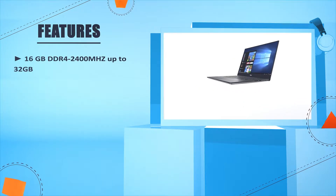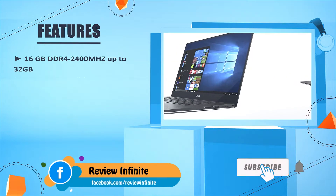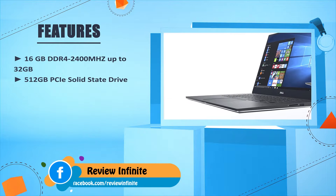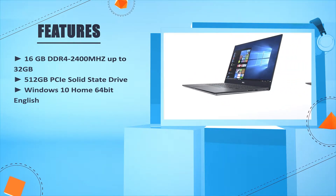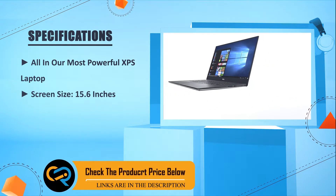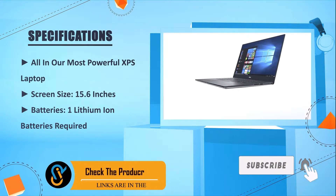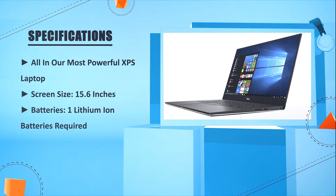16GB DDR4 2400MHz, expandable up to 32GB. 512GB PCIe solid state drive. Windows 10 Home 64-bit. The most powerful XPS laptop, screen size 15.6 inches. One lithium-ion battery required. Number three: